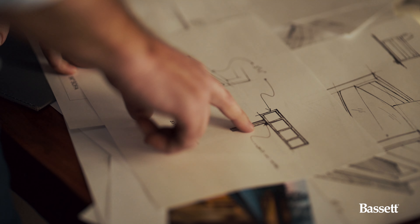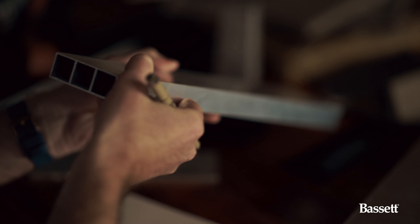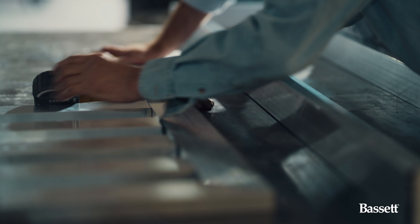Boniface products are all made in Alabama, and we actually domestically source all of the aluminum extrusions as well. We're completely building this product from scratch, so when you order it, we build it specifically how you want it.